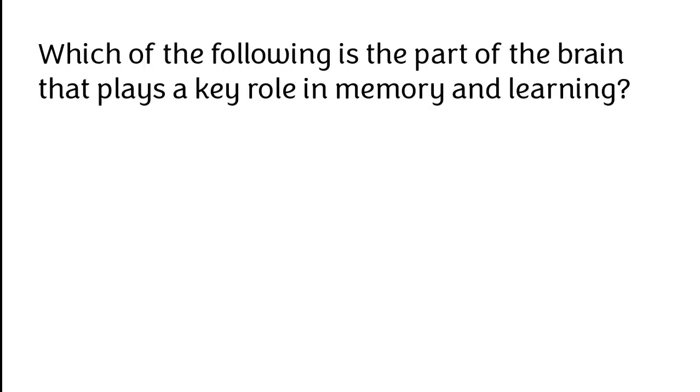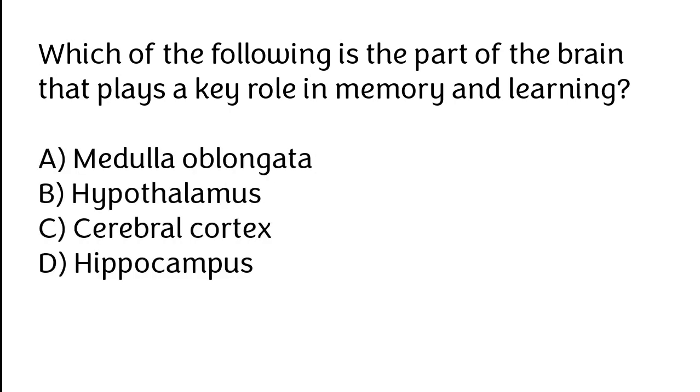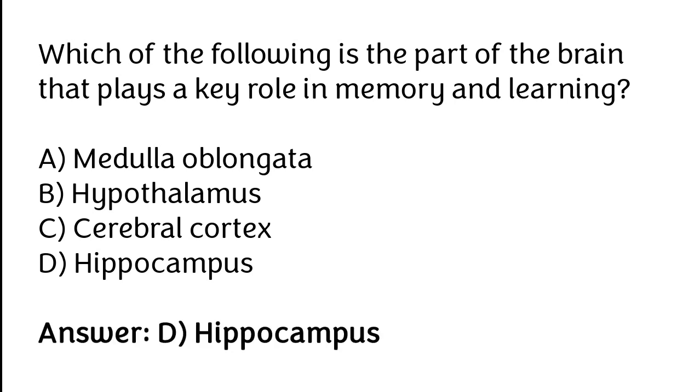Which of the following is the part of the brain that plays a key role in memory and learning? Medulla oblongata, Hypothalamus, Cerebral Cortex, Hippocampus. The correct answer is Option D. The Hippocampus is the part of the brain which plays a key role in memory and learning.